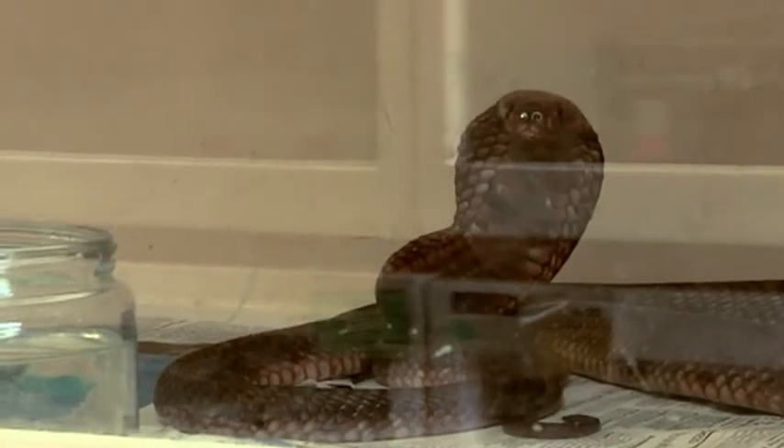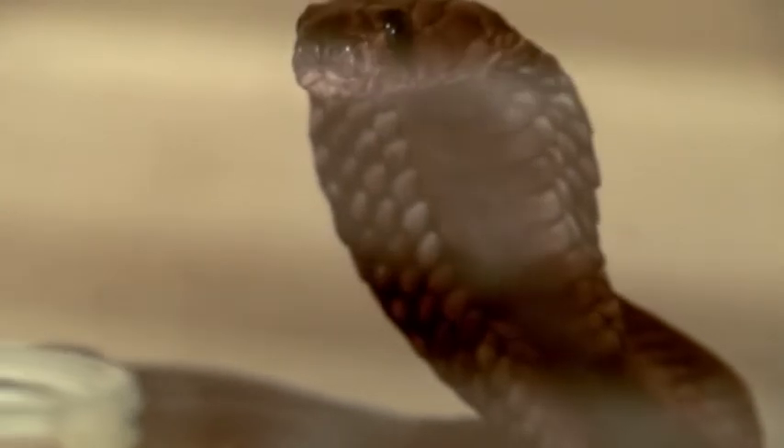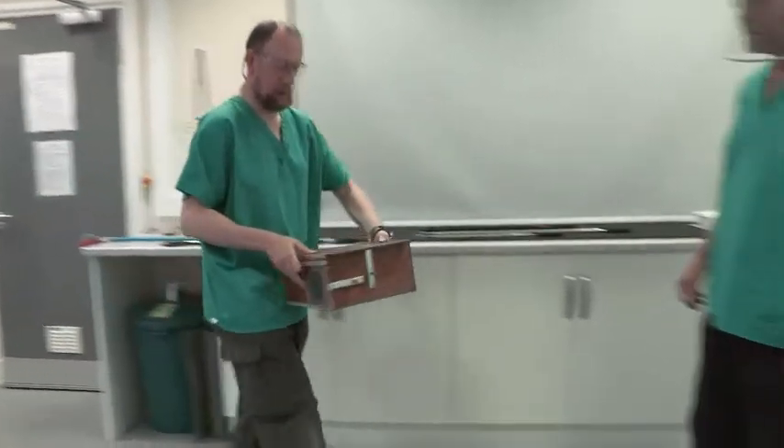They're currently testing the effectiveness of a new anti-venom designed to work against all African saw-scaled vipers. Preliminary results are due in the next few months, but it will be several years before it can be manufactured in bulk. Until then, making anti-venom will remain very risky, even in the hands of seasoned professionals.